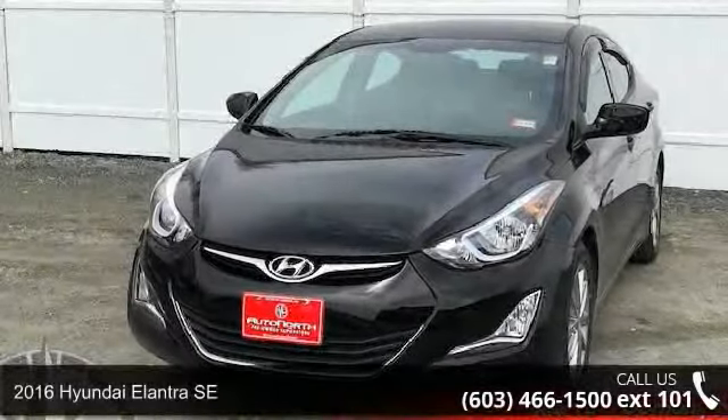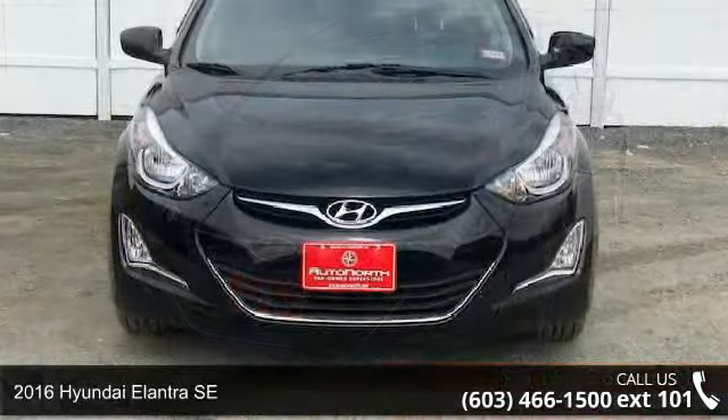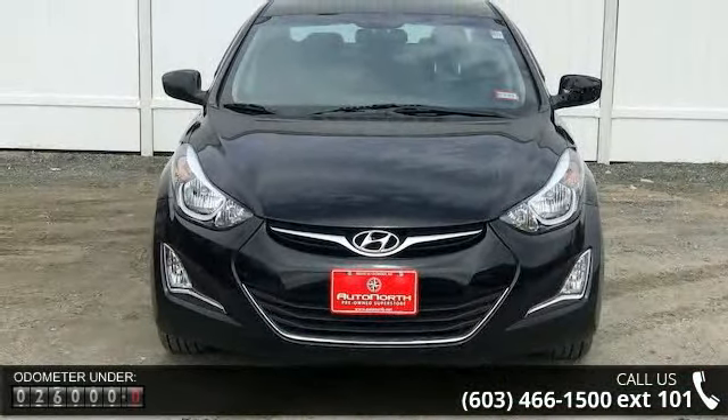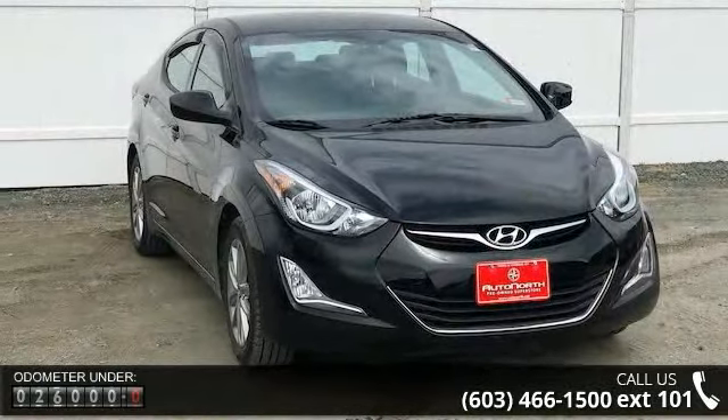Imagine yourself in this Hyundai 2016 Elantra SE. If you are looking for an automobile with great features, look no further. This vehicle comes with a reliable 4-cylinder engine, connected to a smooth shifting automatic transmission.